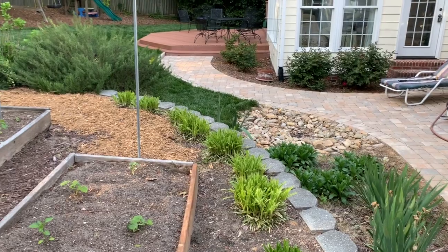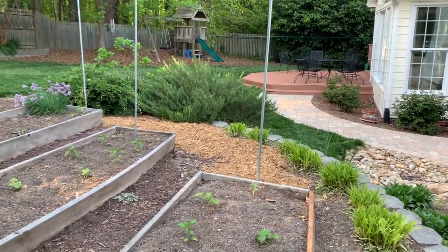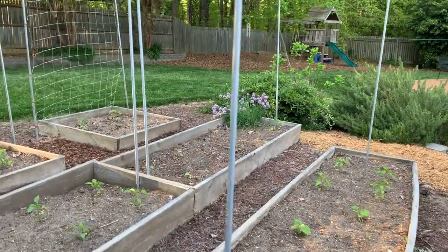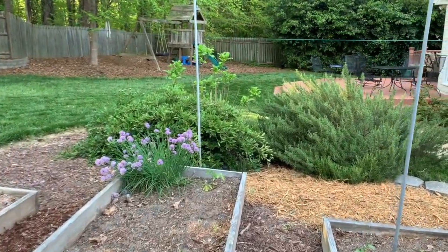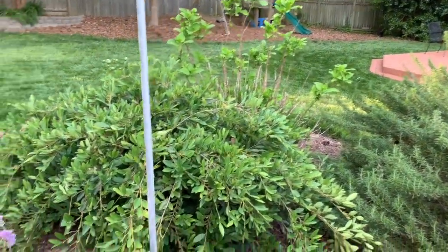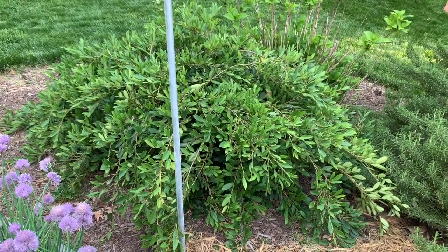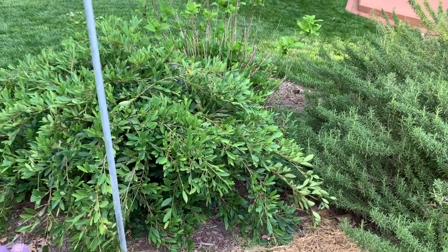We have a gigantic rosemary bush that I have to prune back all the time. Over there beside that is something — I don't know what it is. My dad is a great gardener and he gave us this plant and I don't remember what it's called. It has really beautiful different foliage. I do the flowers at church about four times a year, so I love having different types of foliage and I'll snip a lot of this — it looks really pretty in an arrangement.